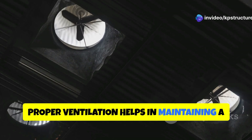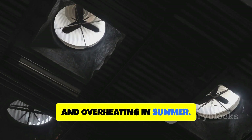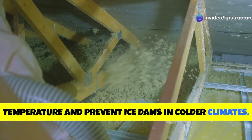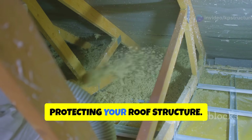Adequate attic ventilation is essential to prevent moisture buildup, which can damage the roof deck and shorten the lifespan of your shingles. Proper ventilation helps maintain a balanced temperature in the attic, reducing the risk of ice dams in winter and overheating in summer. Proper insulation also helps regulate temperature and prevent ice dams in colder climates, keeping your home energy efficient and reducing heating and cooling costs.